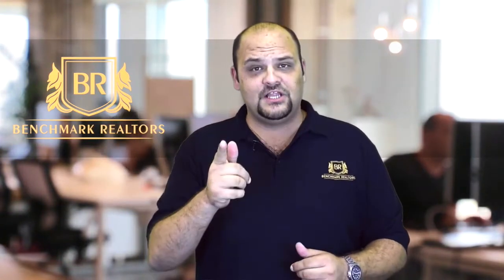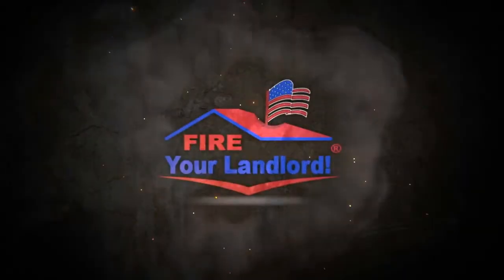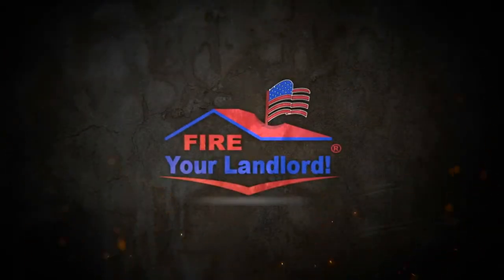What are all those closing costs? Watch, learn, and then give me a call. Hey, this is Chris the Mortgage Pro. People ask me about closing costs.